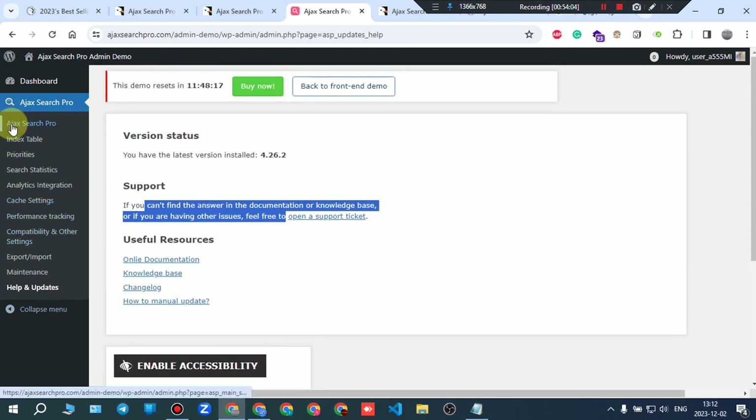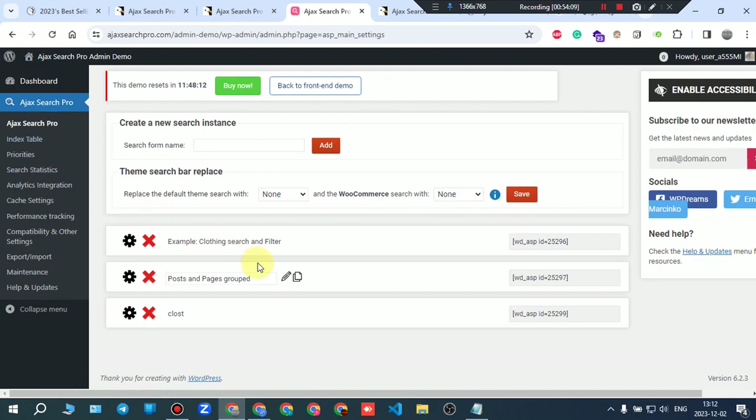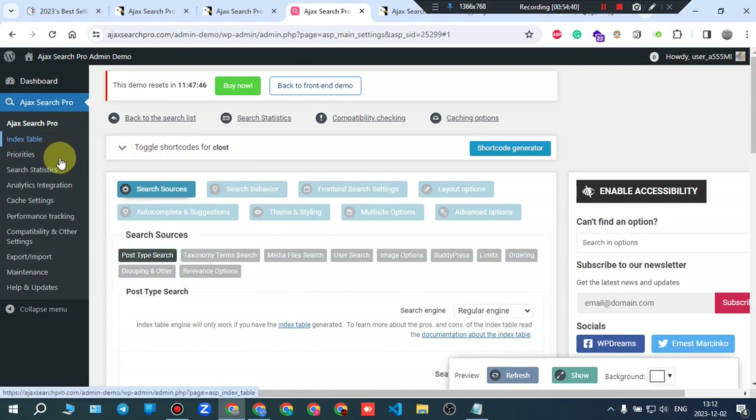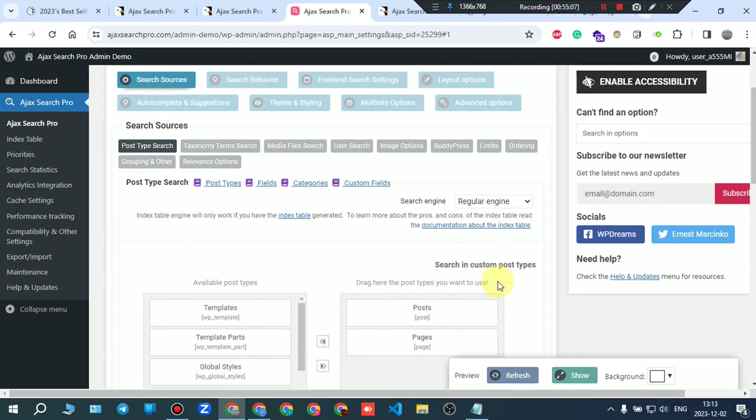To summarize: add your search instance, press add, write a name, then go to its settings and manipulate them to suit your needs. You can configure index table settings, priority settings, search statistics settings, analytics integration, cache settings, performance tracking, capability and other settings, and import/export. Some tabs give you reports, some give you settings to manipulate. You can try all of that before buying using the demo — just enable it, play with everything, and changes will be saved.